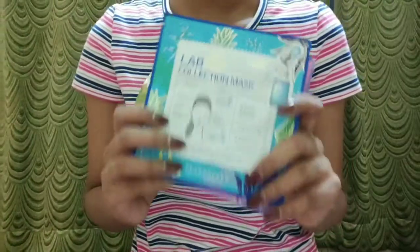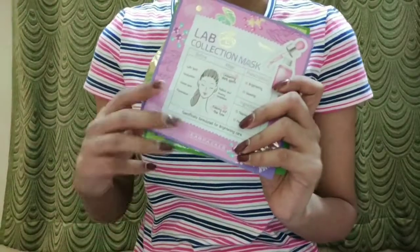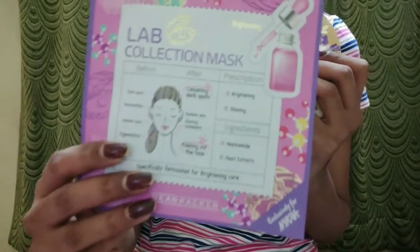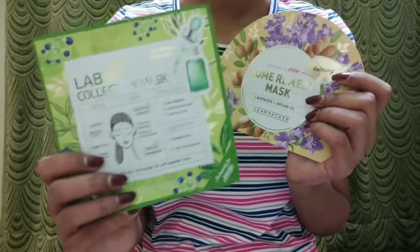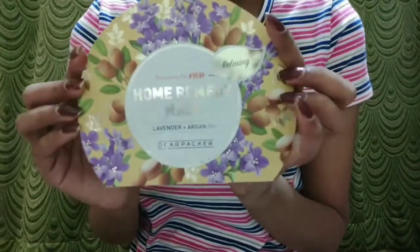Next are these Lab Collection masks — this is an anti-dry and hydrating mask. The next is a brightening mask. Then there's an anti-blemish and pore care mask, and the last one is a relaxing mask in the variant lavender and argan oil.